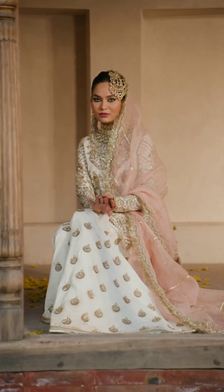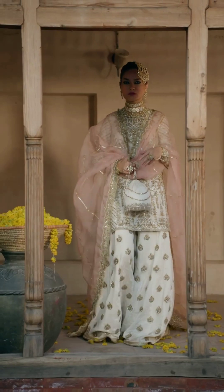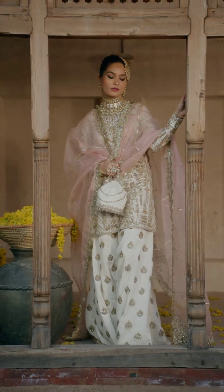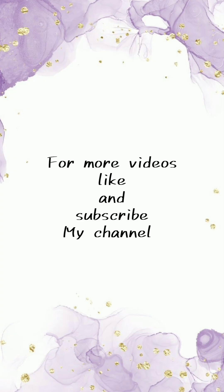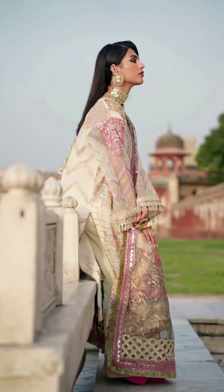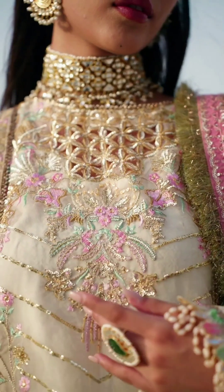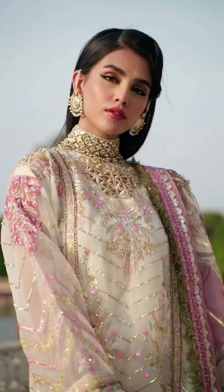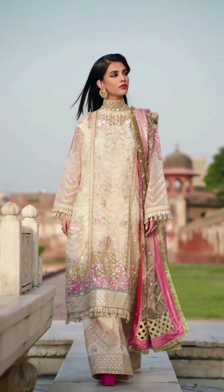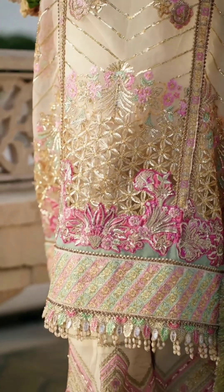Lehenga choli: A lehenga choli is a traditional Indian outfit consisting of a long skirt (lehenga), a fitted blouse (choli), and a dupatta scarf. Pastel colored lehenga cholis, such as mint green, baby pink, or lavender, create a graceful and romantic look.